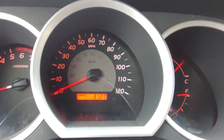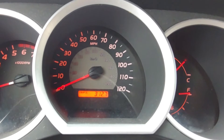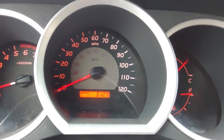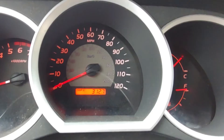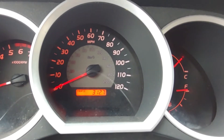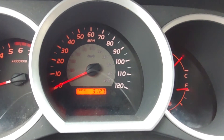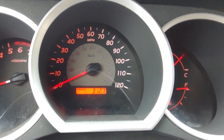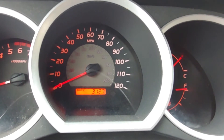So we went 312.7 miles on 16.5 gallons, which is around 18.95 miles per gallon in this 2008 Toyota Tacoma with new spark plugs. The previous fill-up was about 18.5, so there is a slight improvement.